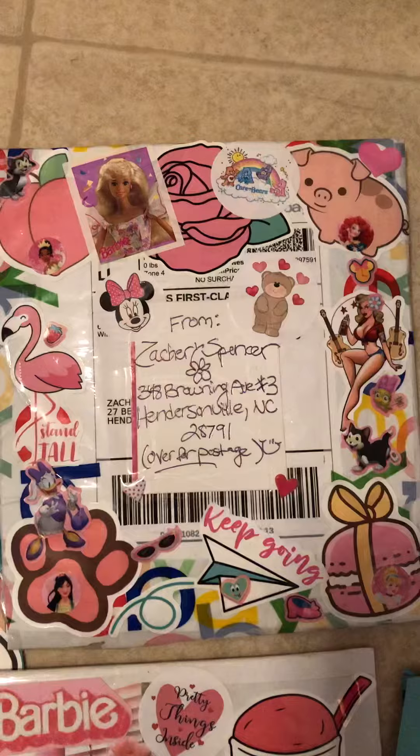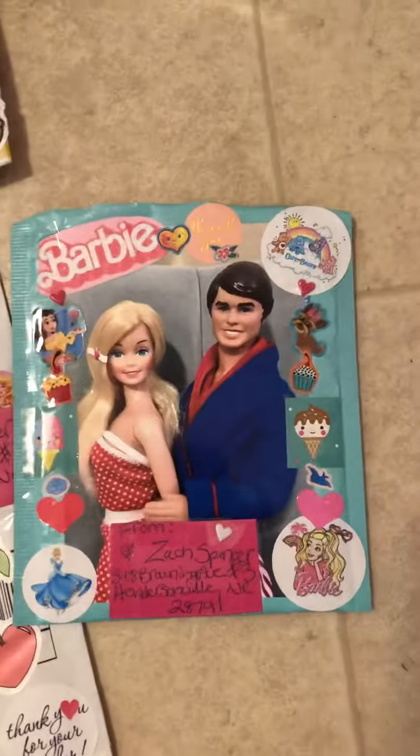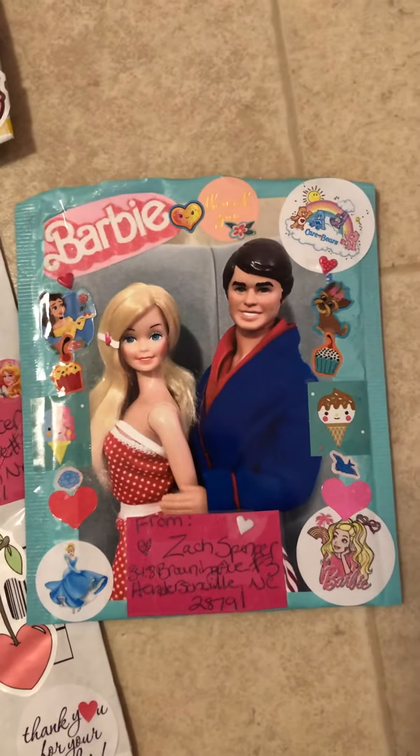And then this one is one I'm actually mailing out today. Then we'll go down here — that's just kind of like a couple's one, a Barbie and Ken couple, you know, meaning Barbie and Ken.